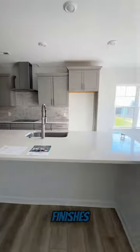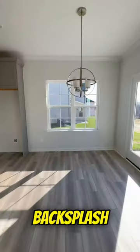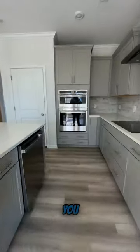Now, obviously it has some amazing finishes. Look at all this quartz, the backsplash, the kitchen layout is amazing. You got the microwave oven combo on the wall, so you don't have to mount it on top of your stove. You got the pantry, you got the archways.